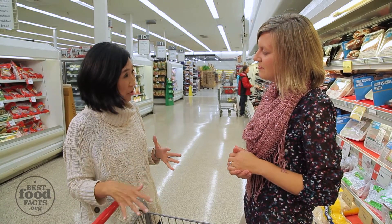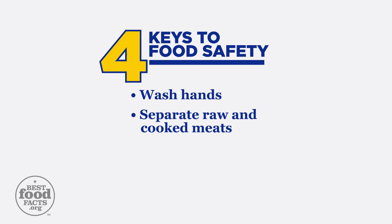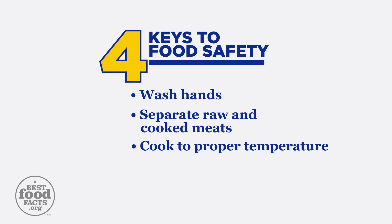So Jen, what role does food preparation play in all of this? There are four keys to food safety to keep our food safe and keep our families safe. The first one is washing your hands. The second is separating raw and cooked meat. The third is to cook your meats to the proper temperature. And the fourth is to make sure you refrigerate your leftovers promptly.